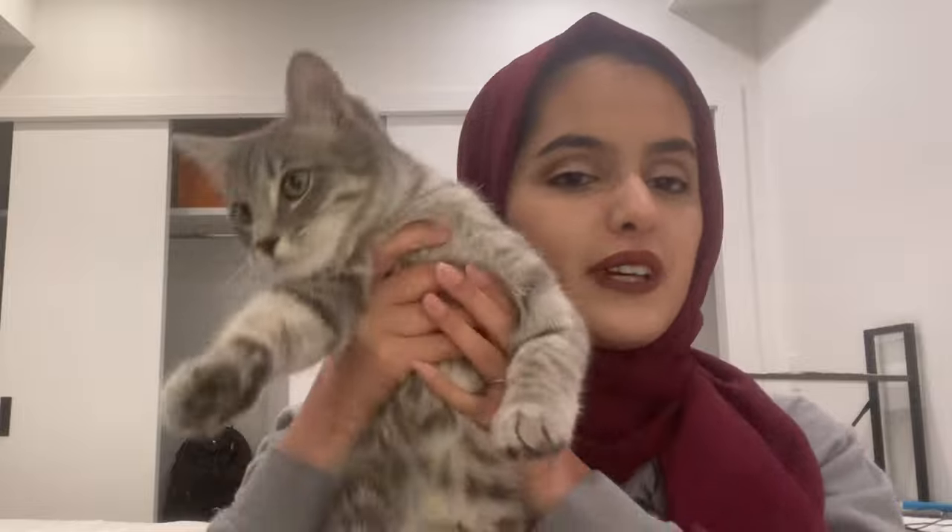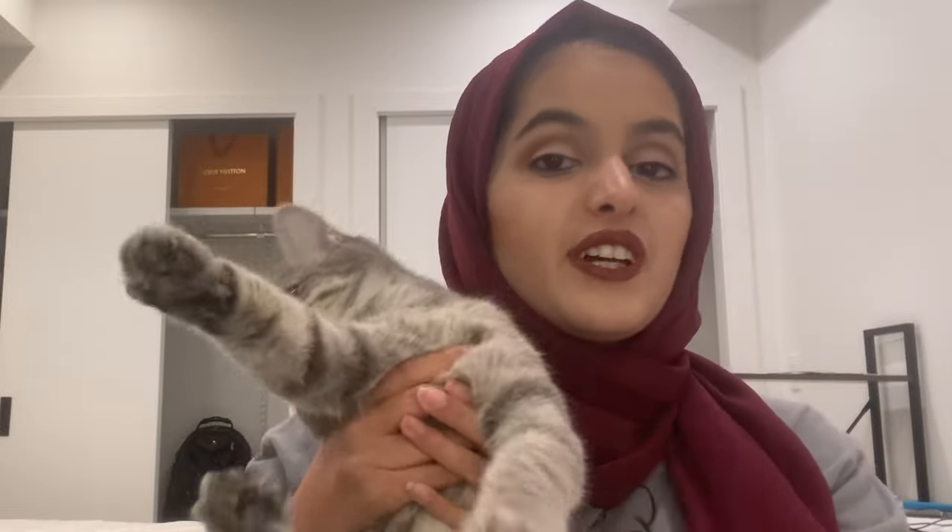Welcome back to my channel. This is my new cat, my new baby. She's very crazy and super hyper, so if you hear stuff moving around or stuff being thrown, it is her.